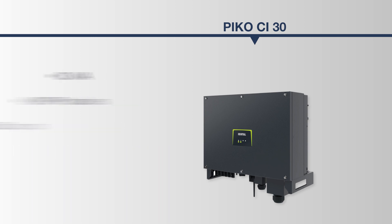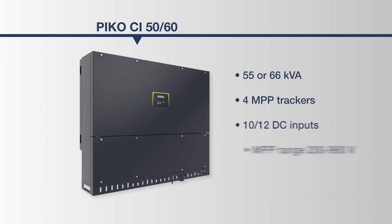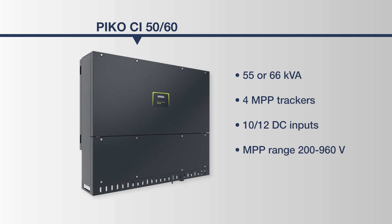And the PICO-CI 50 or 60: 55 or 66 kVA, four MPP trackers, 10 or 12 DC inputs, MPP range between 200 and 960 volts.